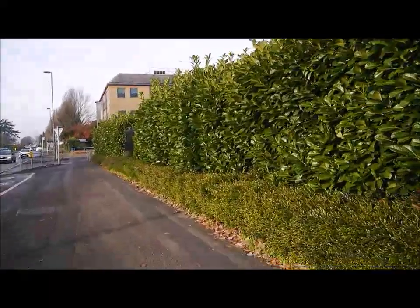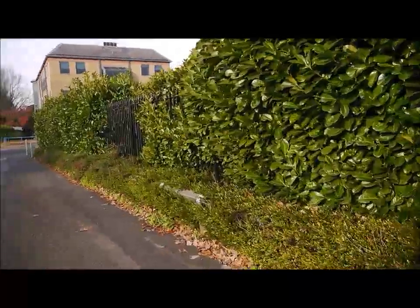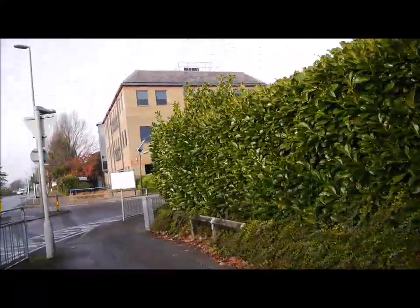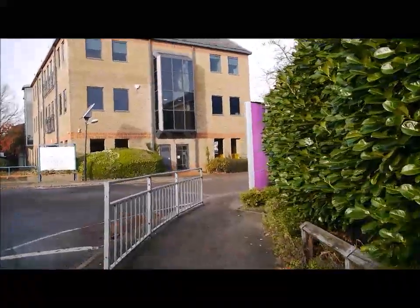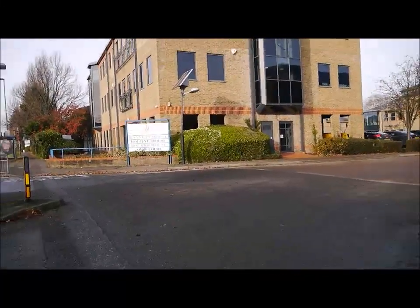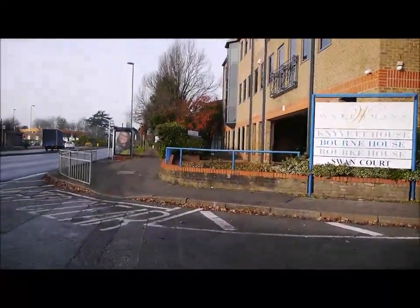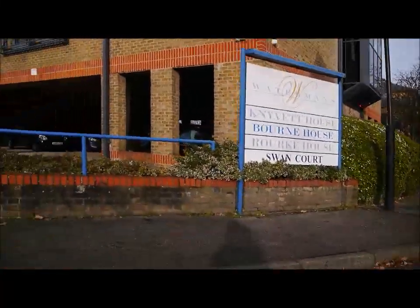There are a lot of office blocks on the right-hand side — industries mainly for technology. And then across here, that leads to the Thames down there. The Watermans — that's called — industrial estate there.